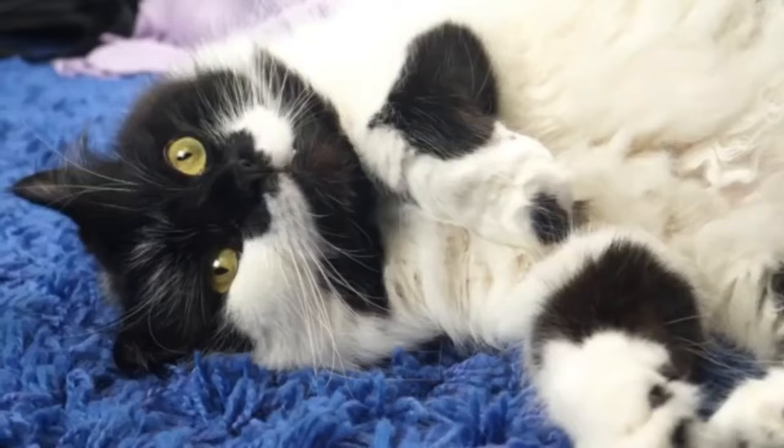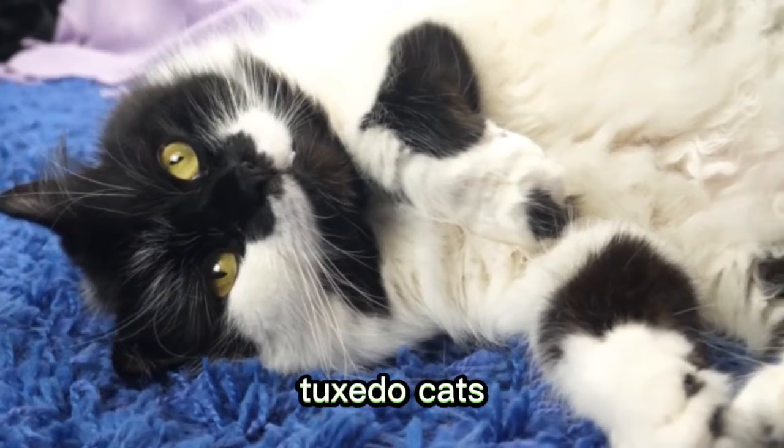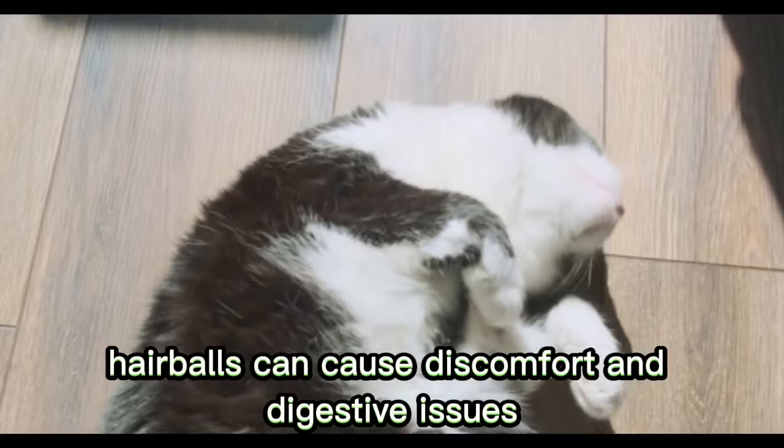Number 5: Hairballs. Due to their grooming habits, tuxedo cats are prone to developing hairballs. Hairballs can cause discomfort and digestive issues for the cat and may require regular maintenance to prevent or treat.